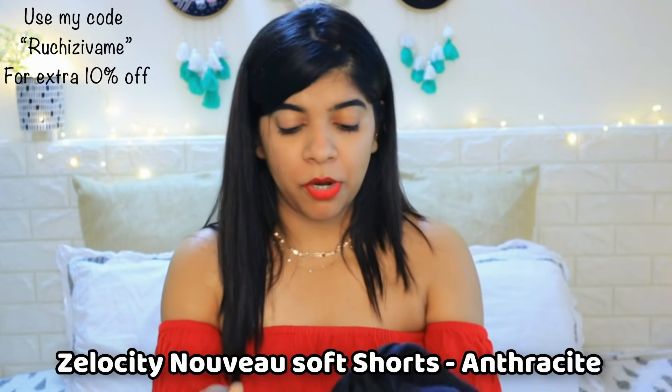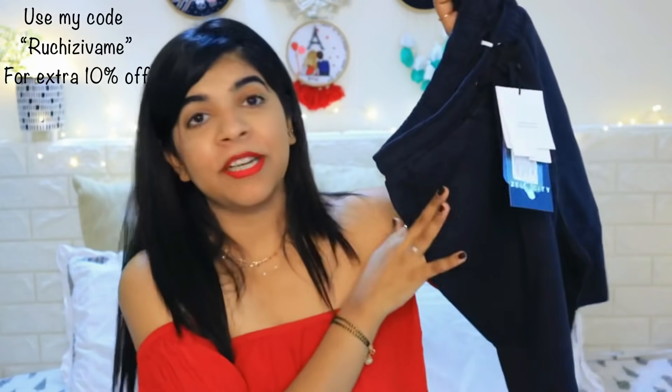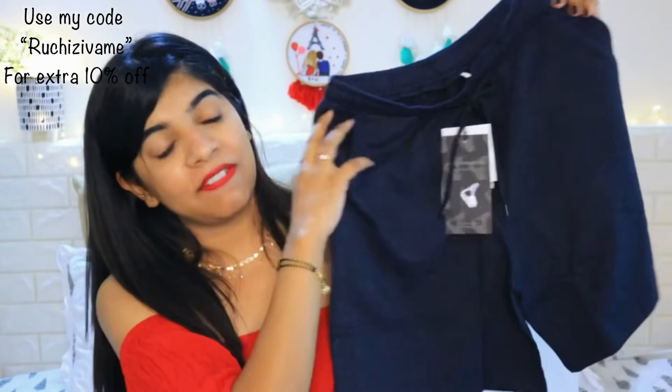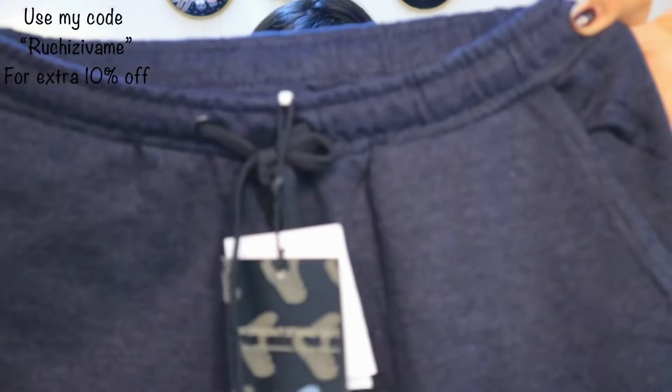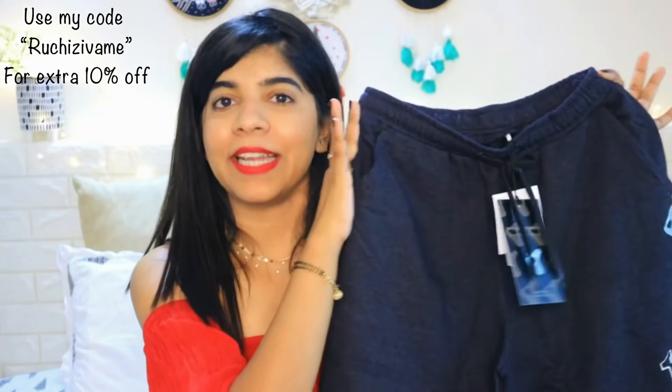After that, the third product is the Zelocity workout shorts. I usually have all long shorts. This is in black color and goes along with all the tops. The quality is pretty good and there are pockets on the side. When I wear it and show it, you will understand how it actually is.